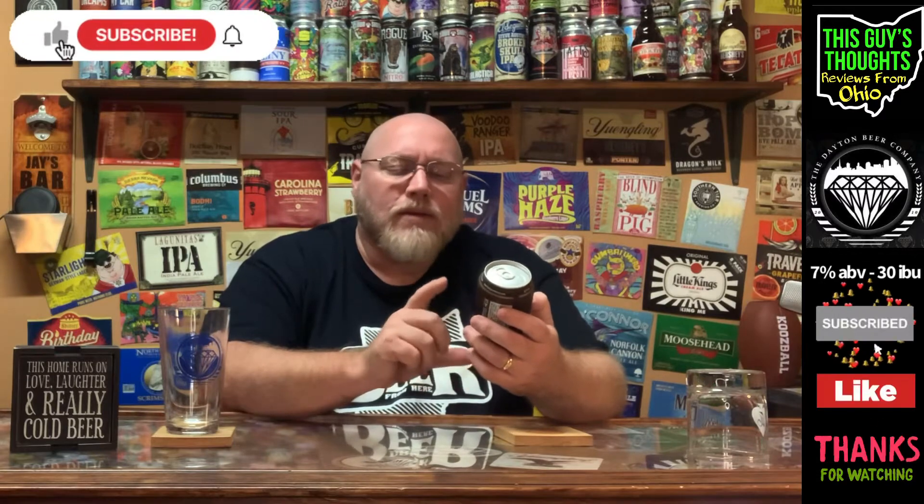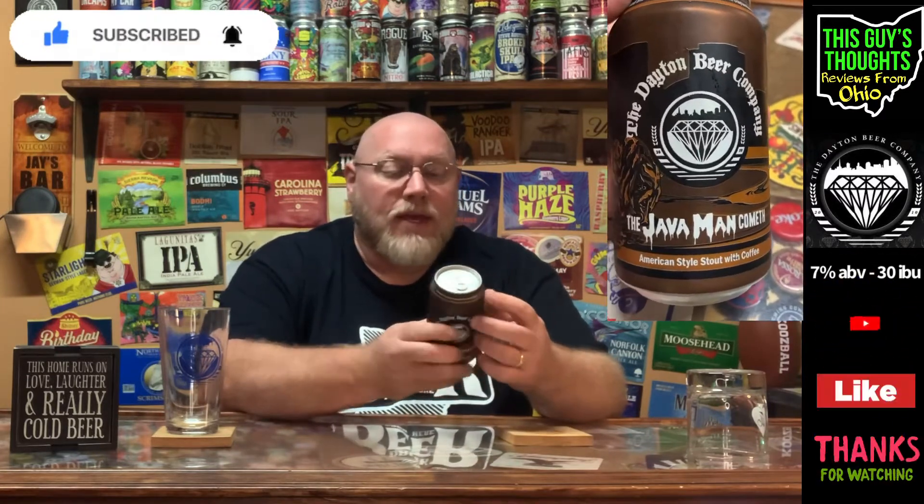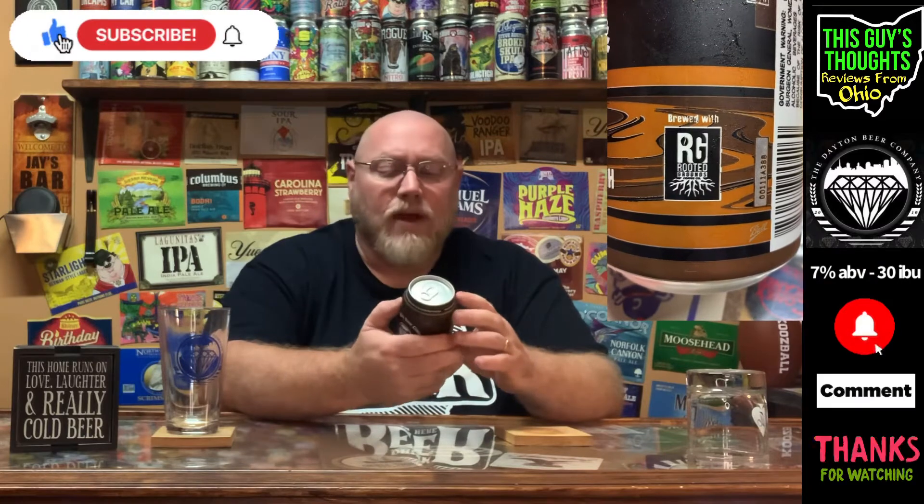This is an American-style stout with coffee. It is coming in at 7% alcohol by volume and 30 IBU, listed on the can right there.